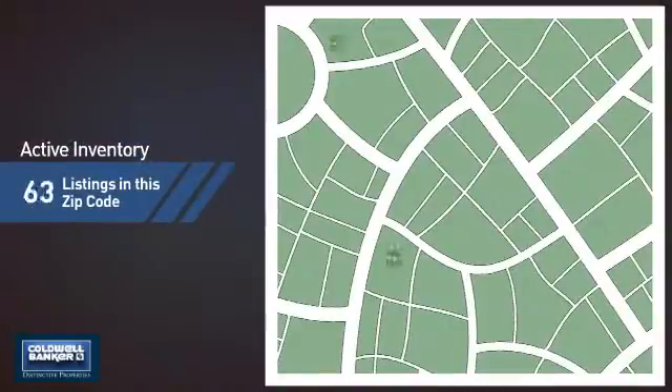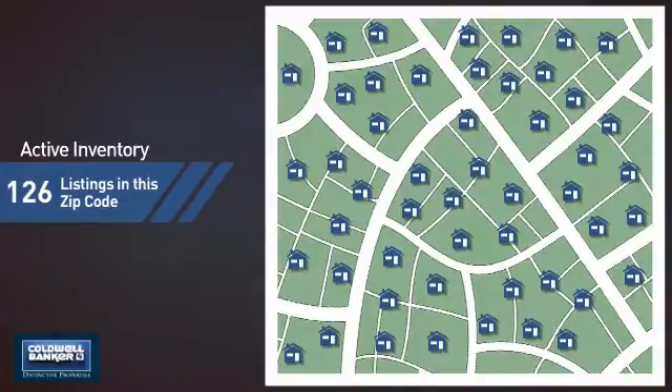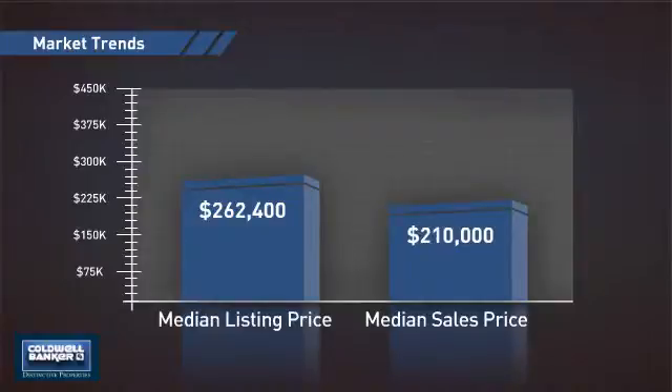Wondering how it stacks up against the competition? There are now just under 130 homes on the market within this zip code, with a median list price of just over $260,000 and a median sale price of $210,000.